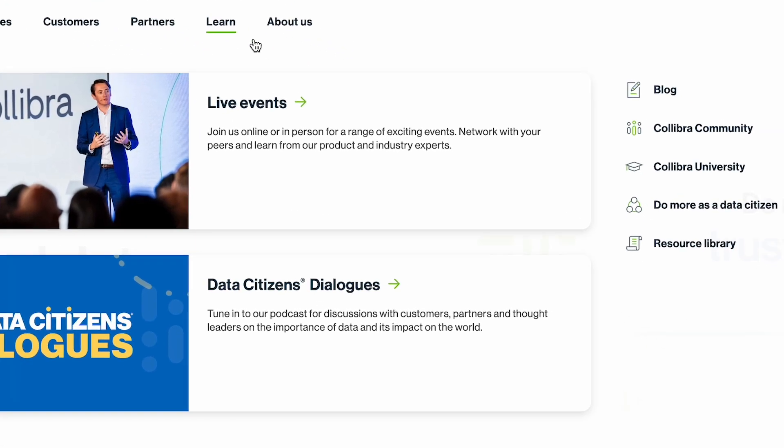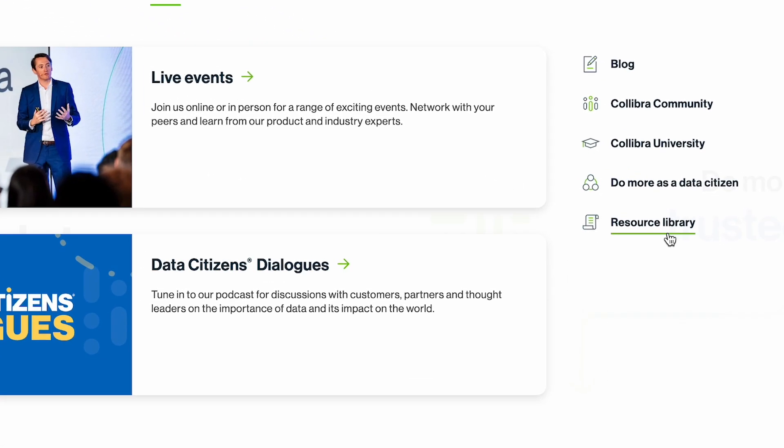If you want to learn more about data marketplaces, check out the resource library at Prettywell.com.